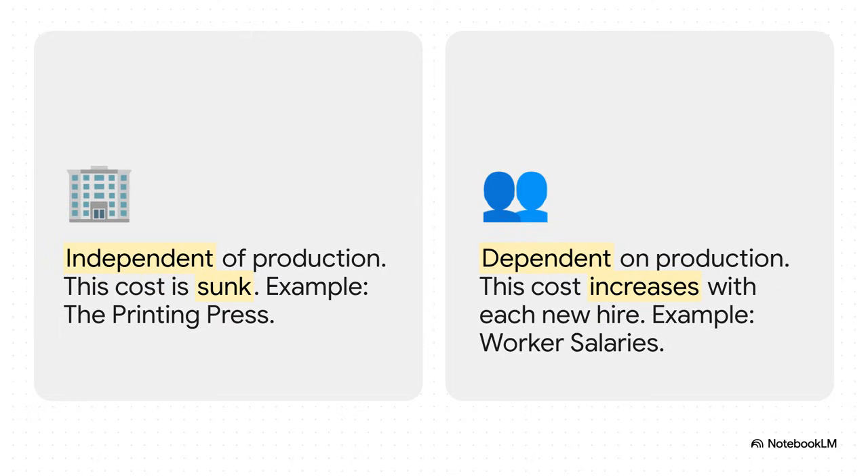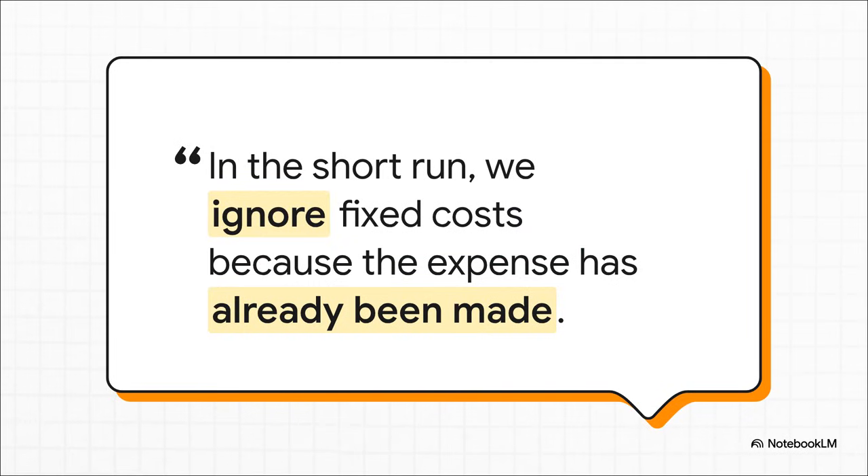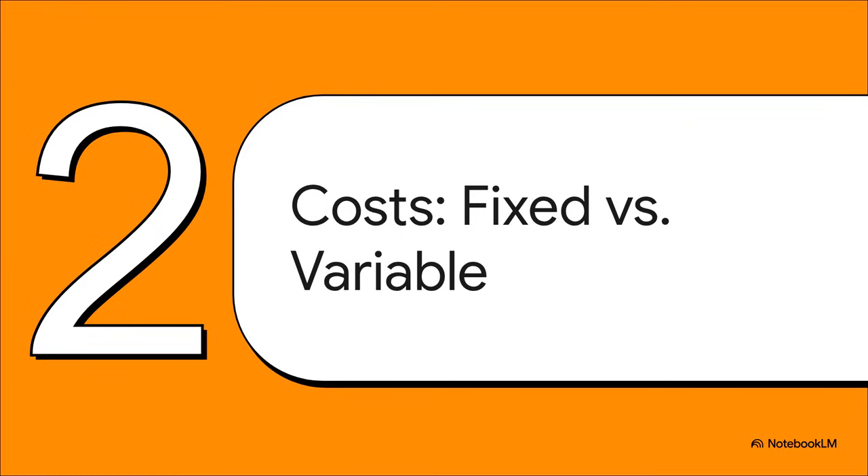And right there, that's the absolute key difference. Fixed costs are totally independent of your day-to-day production — that money is already spent. It's what we call a sunk cost. But variable costs are completely dependent on what you do next; they are the core of these short-term decisions. When you're making a short-term decision, like should I hire one more person today, you actually ignore the fixed costs. That 60,000 shekels for the press? It's gone. It's a sunk cost — you can't unspend it. So the only thing that matters right now are the costs you can still control.